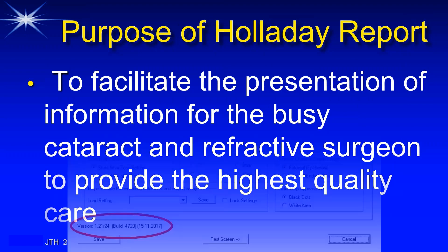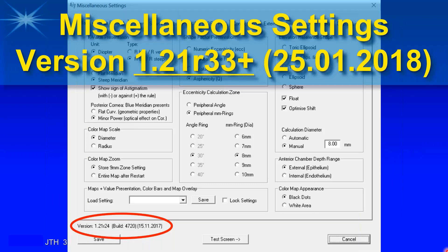The first thing to know is that you must have a version of the Holliday report software that is at least more recent than version 1.21 revision 33, which was released almost two years ago in January 2025. If you don't have a version more recent than that, you need to contact Oculus USA so they can update it remotely, ensuring your reports are exactly the same as what I'm showing tonight.